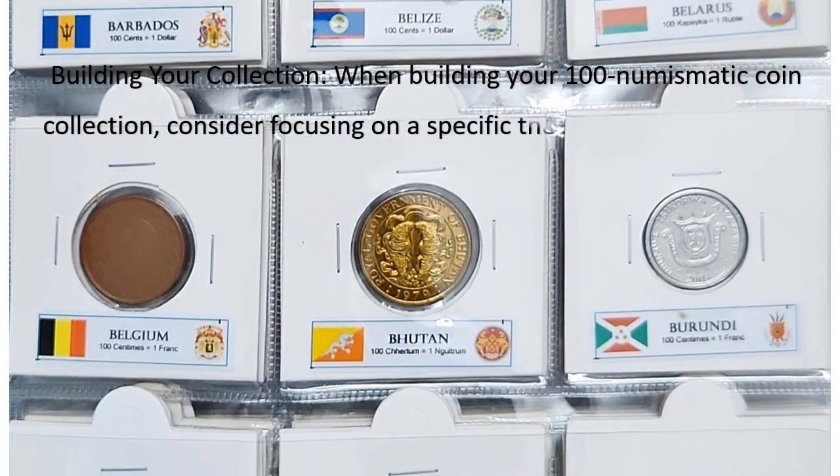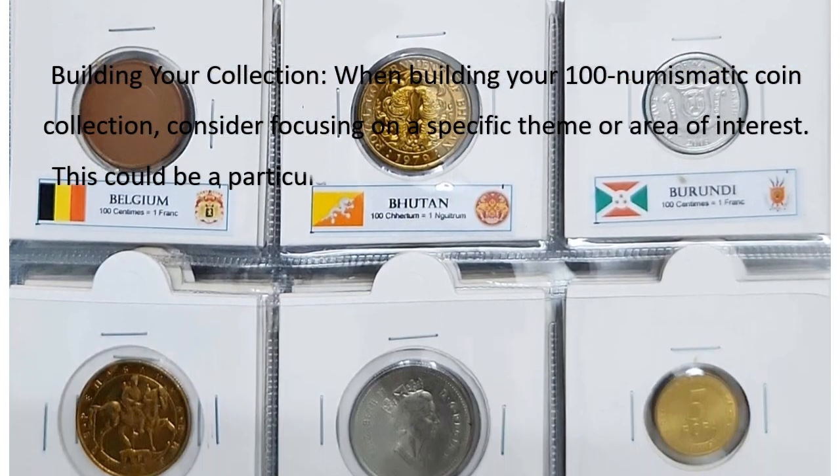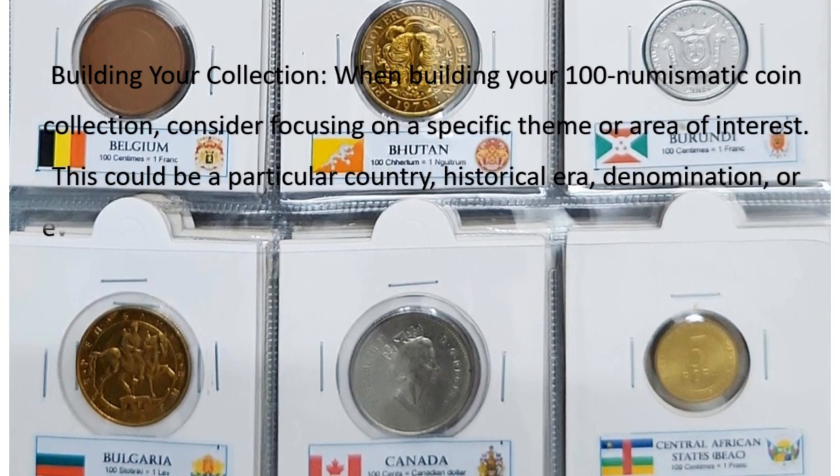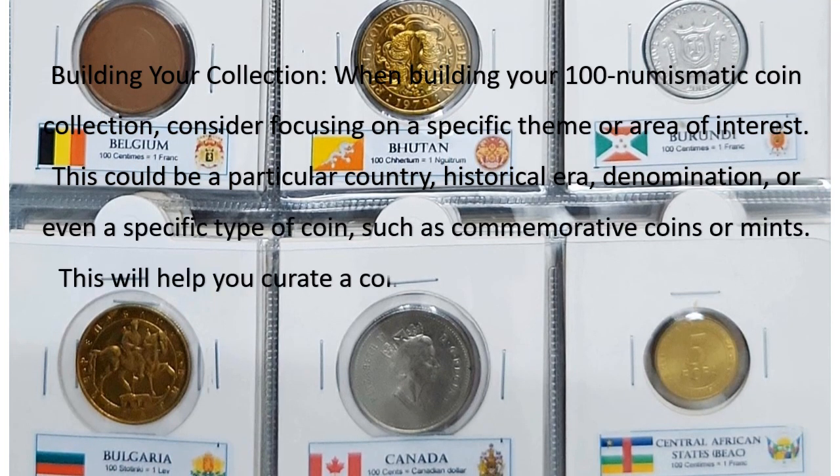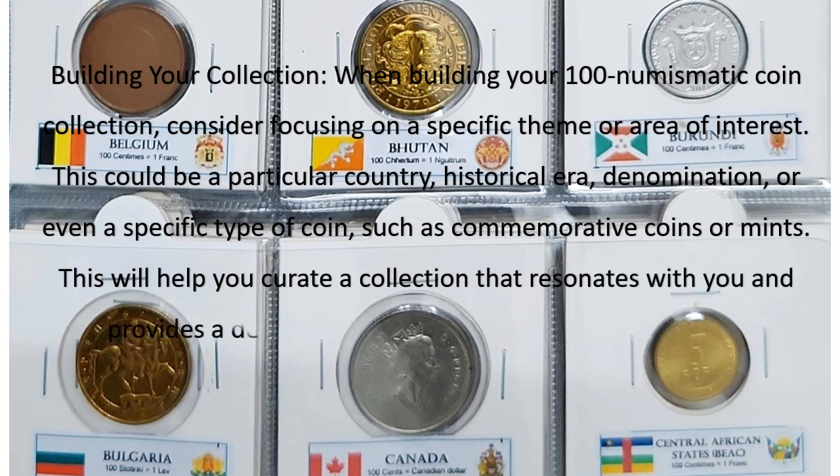Or even a specific type of coin, such as commemorative coins or mints. This will help you curate a collection that resonates with you and provides a deeper understanding of your chosen theme.